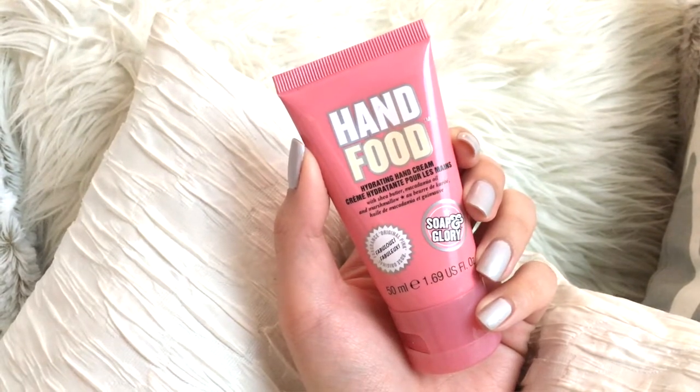I've also been loving this Hand Food Hand Cream from Soap and Glory that I got from my Beautycon BFF box. I love how it makes my hands feel, and the smell really reminds me of my childhood — it's not fruity or sweet. It smells like my mom's makeup. I remember when I was 8 or 9 playing at my mom's vanity, trying on her lipstick and blushes, and this is how they smelled. If you guys have a Tom Ford lipstick, that's how this one smells. I love how it makes my skin feel, and every time I use it, it brings me back to my childhood days.